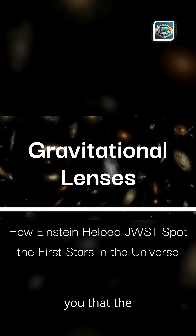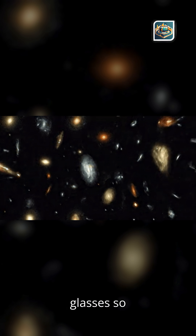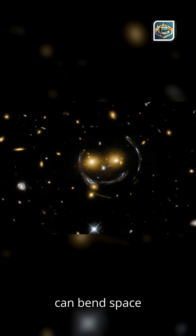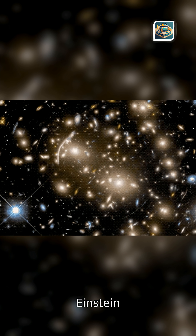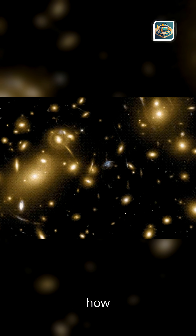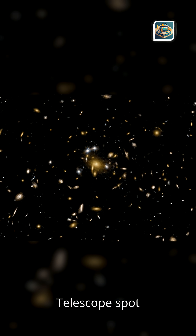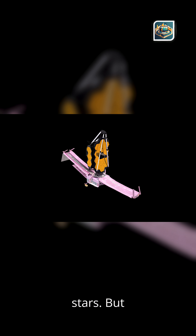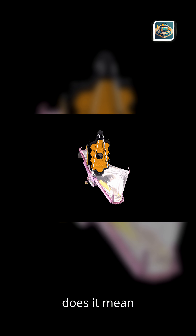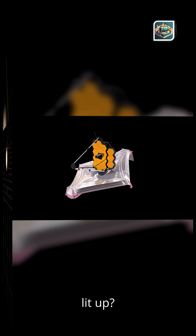What if the universe has its own natural telescopes — cosmic magnifying glasses so powerful they can bend space itself? And what if Einstein predicted them long before we ever saw them? Today, we're diving into how gravitational lenses are helping the James Webb Space Telescope spot something humanity has been chasing for decades: galaxies that may host the universe's first stars, Population 3 stars. What does it mean for us to finally glimpse the moment the cosmos first lit up?